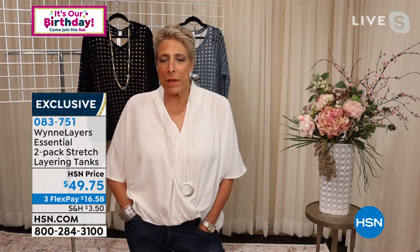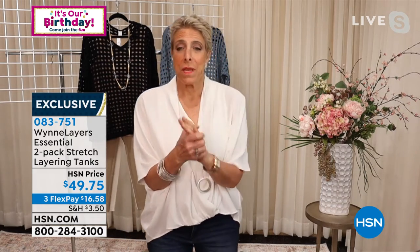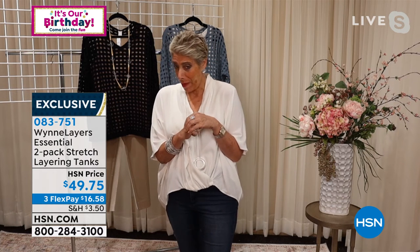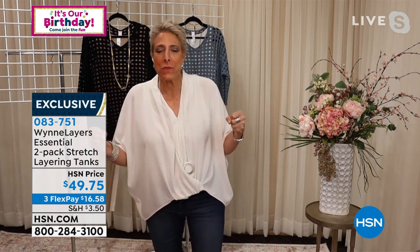I recommend them four seasons. In the summer you can wear them under my chiffon or lightweight pieces. In the fall, if it starts to get cooler, you can wear them under things. In the winter I wear these under my sweaters — Colorado is very cold and I have to walk the dogs. I layer them all year round. And by the way, I sleep in them. They multitask four seasons out of the year. I wash them over and over. They hold color. They don't pill.